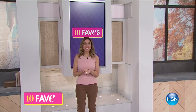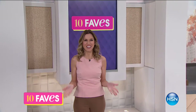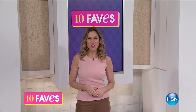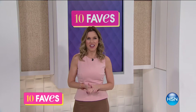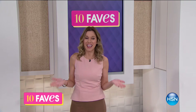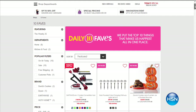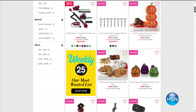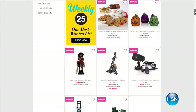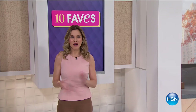Looks like you guys are having a ton of spooktacular fun this morning. Guess what? We have a lot more fun coming around for you this hour. This is 10 Faves, the show that starts at 3 a.m. every single day where we bring you the top 10 favorite items of the day. It does change every day, so you want to make sure that you come join us every day at 3 a.m.